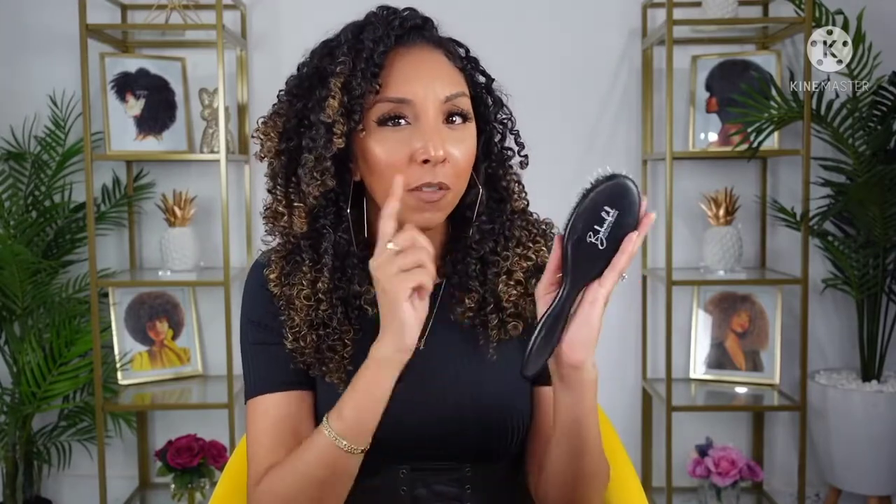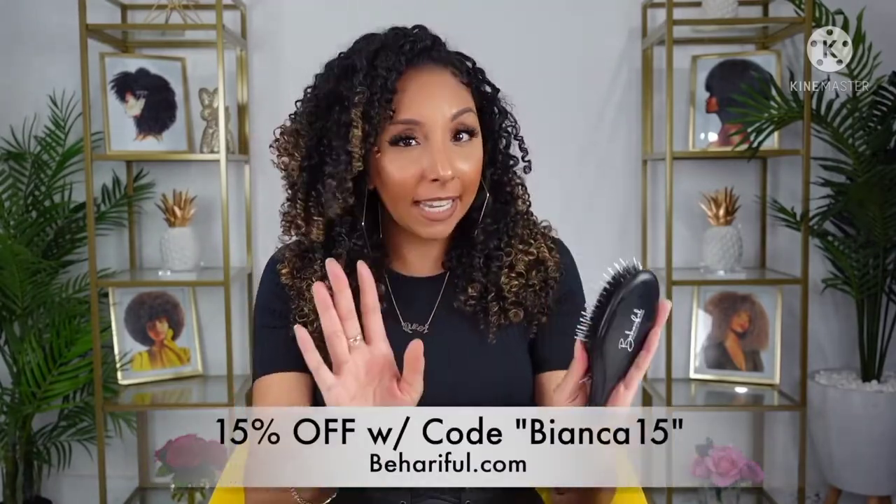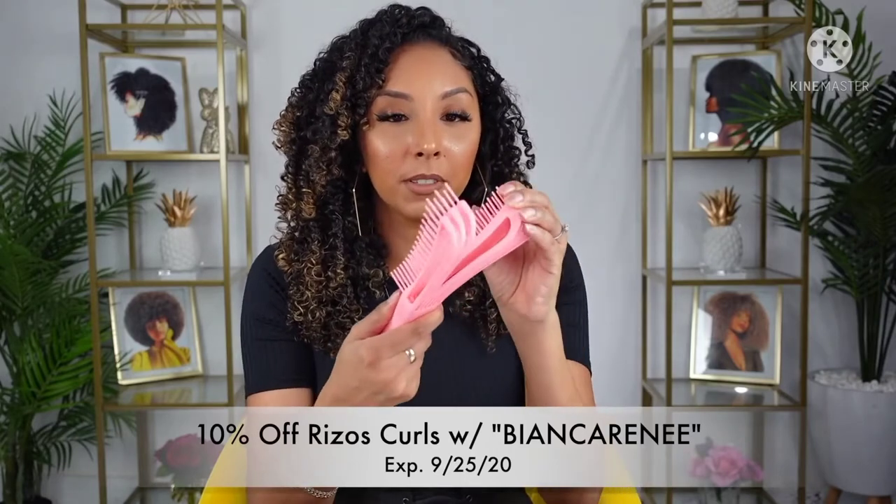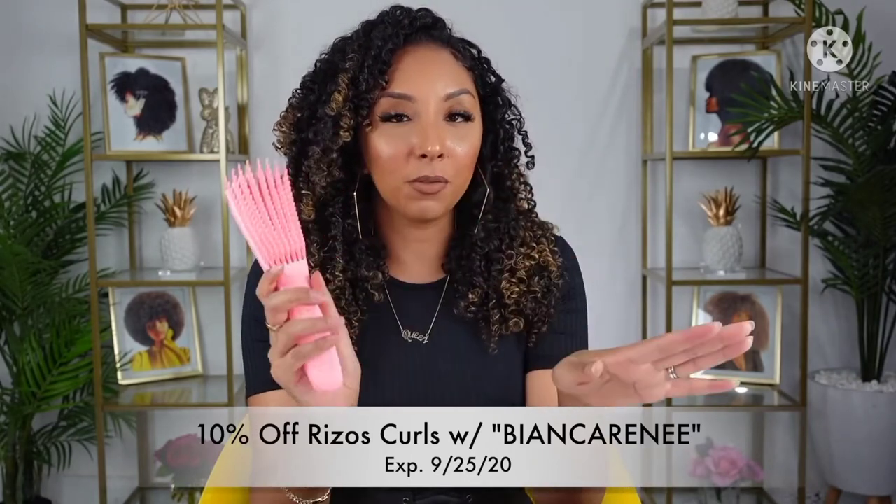I do have a promo code for this one as well. My second favorite curly hair brush for detangling would be by Rizos Curls — the Rizos Curls Detangling Flexi Brush. It's pretty cool how all the bristles literally separate. This also does a really good job at detangling without snagging on your hair. I also think it's a little bit easier to clean than the Be Hairful brush because the bristles are plastic — just really easy. And it's pink and cute.